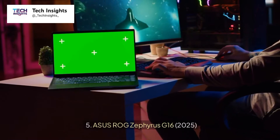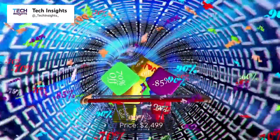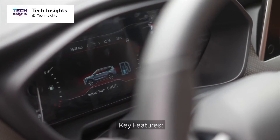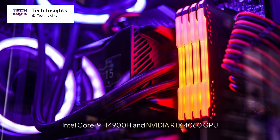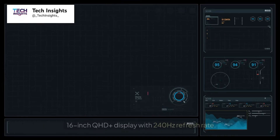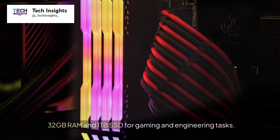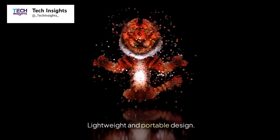Number 5: Asus ROG Zephyrus G16, 2025. Price: $2,499. Key features include an Intel Core i9-14900H and NVIDIA RTX 4060 GPU, a 16-inch QHD Plus display with a 240Hz refresh rate, 32GB RAM and a 1TB SSD for gaming and engineering tasks, and a lightweight, portable design.